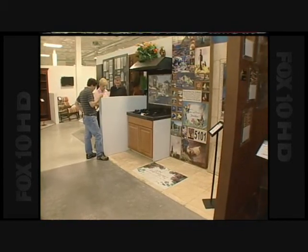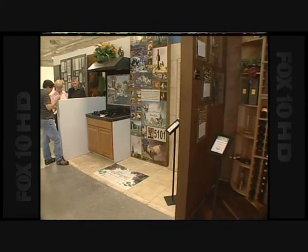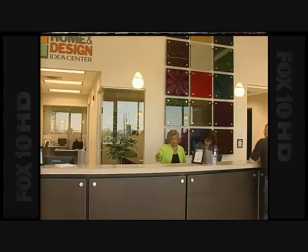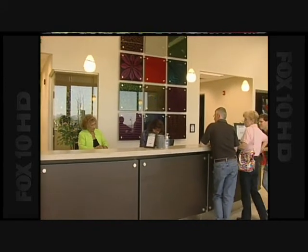No salespeople are going to jump out at them. They can touch, they can feel, they can see — they can put themselves in the environment and determine if this is something they want for their home. Once you enter, you walk right up to the front desk to get started.